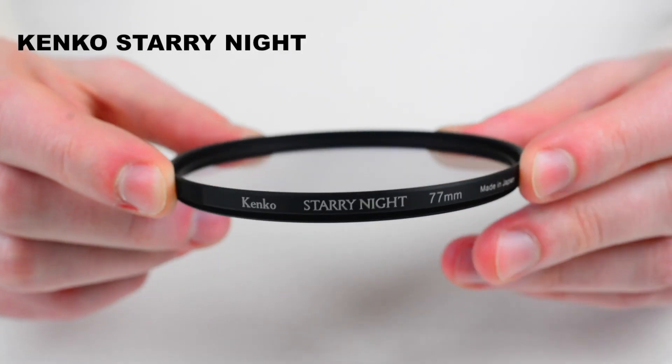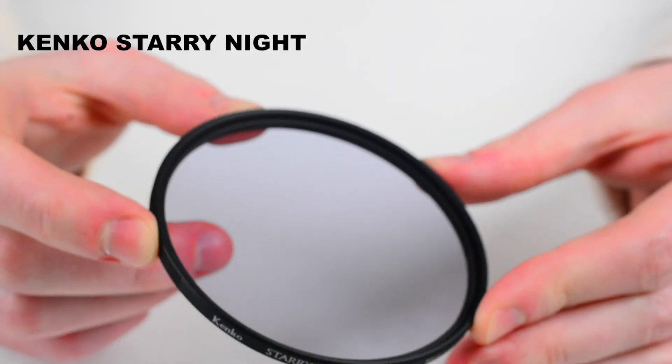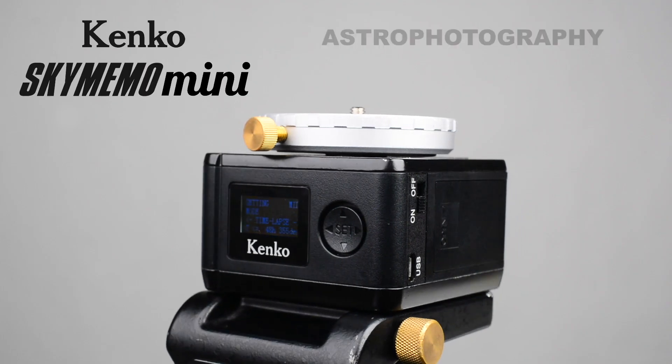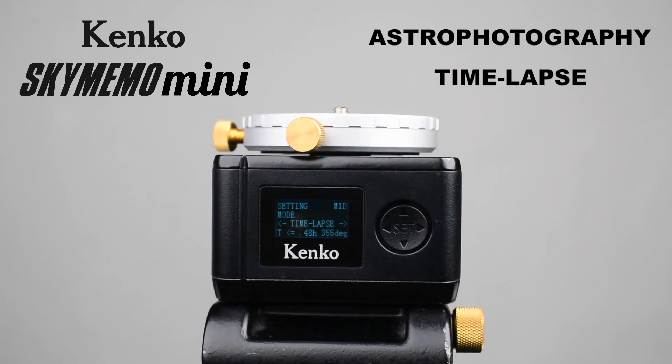Last but not least, nowadays it can be difficult to find dark places for capturing the night sky without any city light pollution. For such cases, I want to recommend the Kenko Starry Night Filter, which will cut unwanted light pollution and provide a clear image with natural colors. So this is the Kenko Sky Memo Mini star tracker to enjoy astrophotography and timelapse videos. If you are into space photography, this tracker is for you.